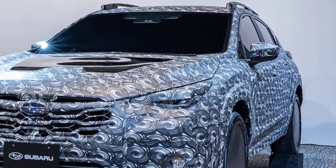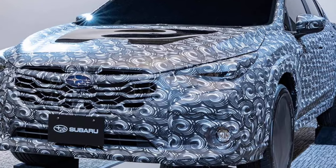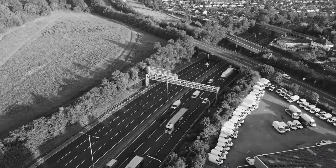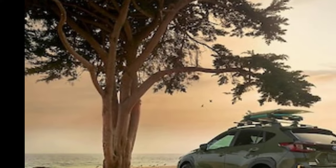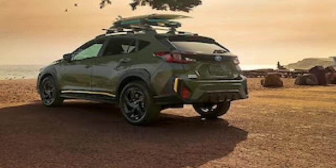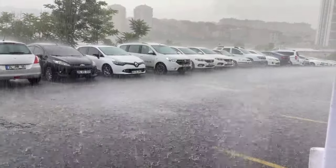Slow acceleration: The Crosstrek's engine is a bit underpowered, which can make it feel slow when accelerating. Lackluster interior design: The interior of the Crosstrek is functional, but not particularly stylish.